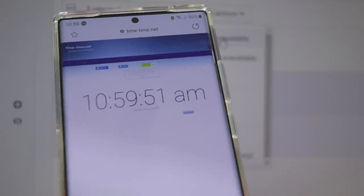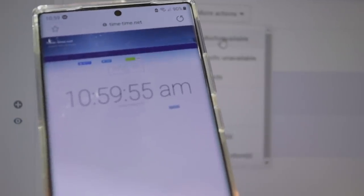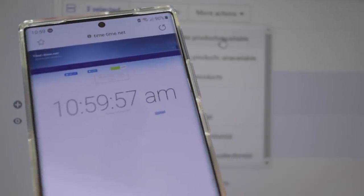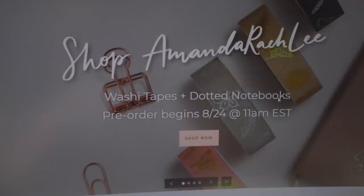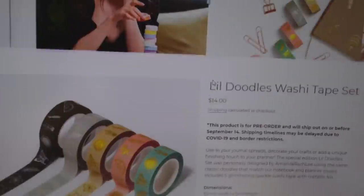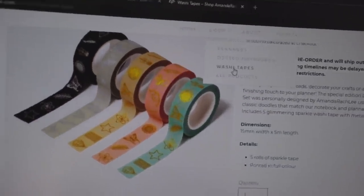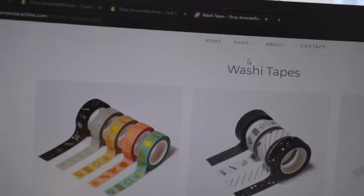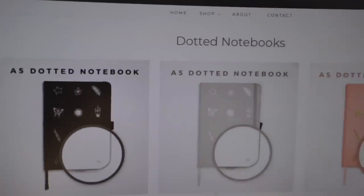Ten, nine, eight, seven, six, five, four, three, two — oh my gosh, it's happening! Guys, it's live. Look on the website — you can see the washi tapes, they're all there. All of the sets, all of the dotted notebooks. We did it — success!